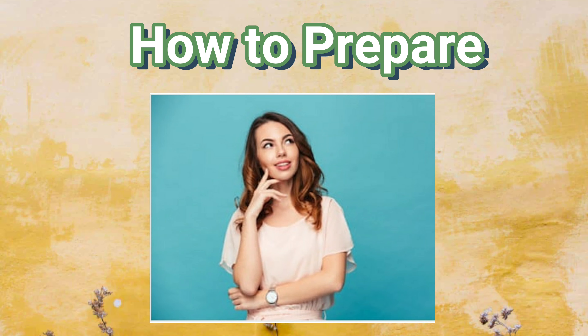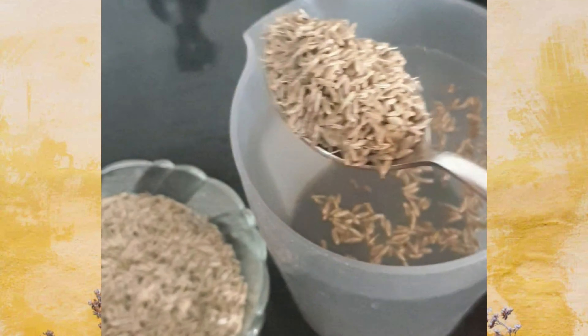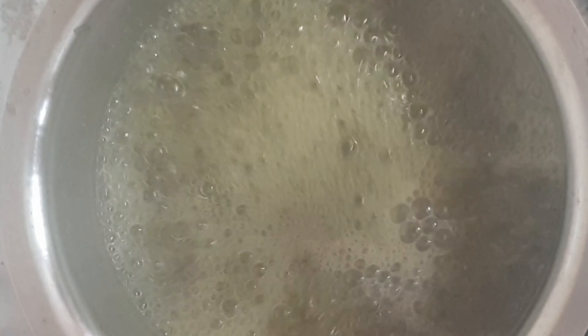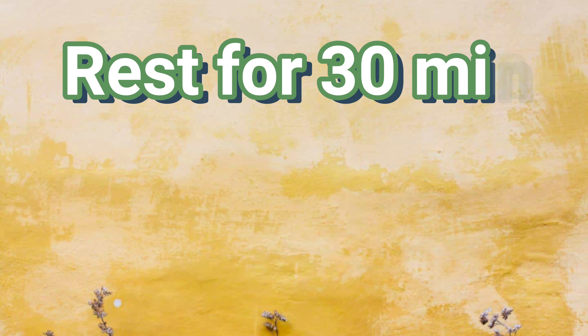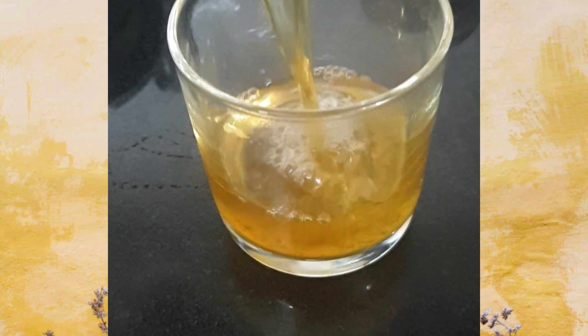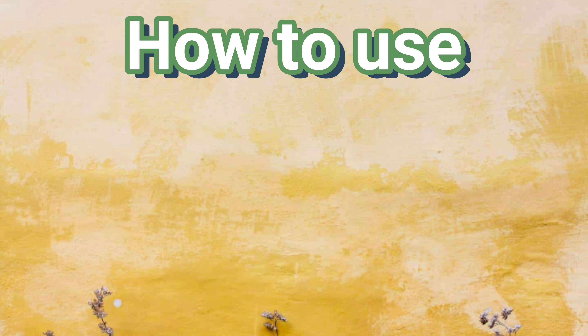Let's see how to prepare this jeera water. Take half a liter of water and add two teaspoons of jeera seeds to it. Boil the water for five minutes, then switch off the stove and close the lid immediately. Allow it to rest for 30 minutes to ensure the beneficial substances in the jeera seeds are infused into the water. After 30 minutes, strain the water and it's ready to use.